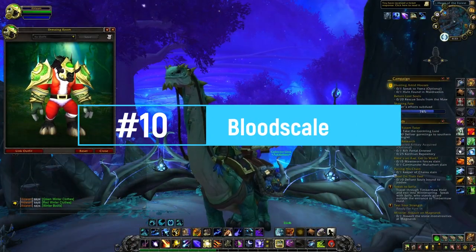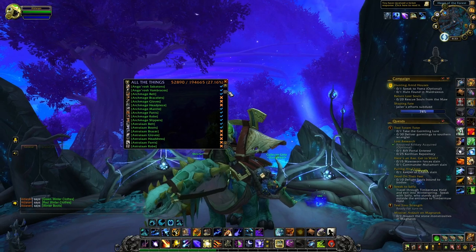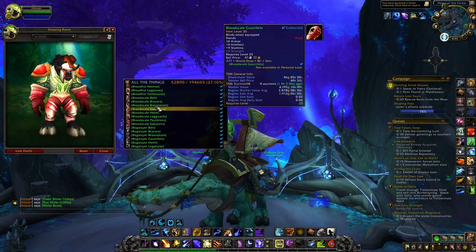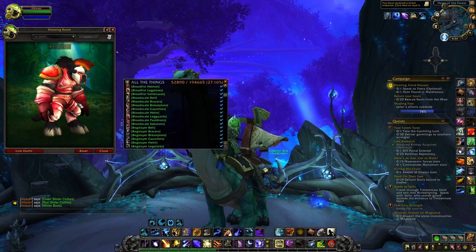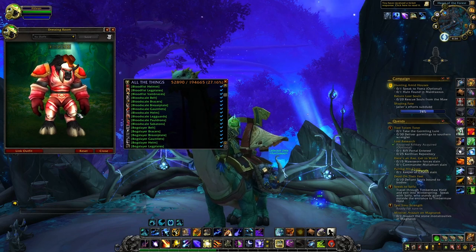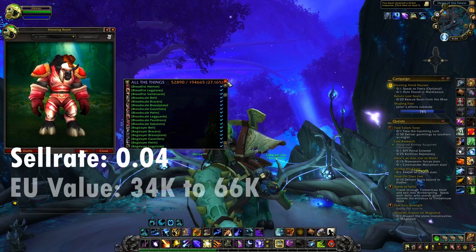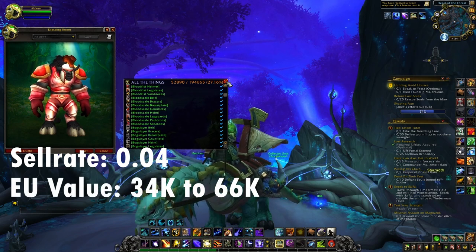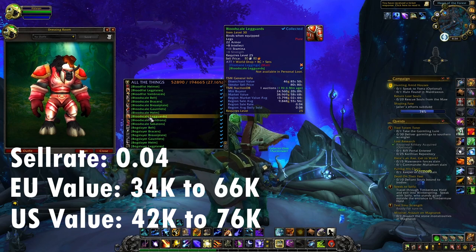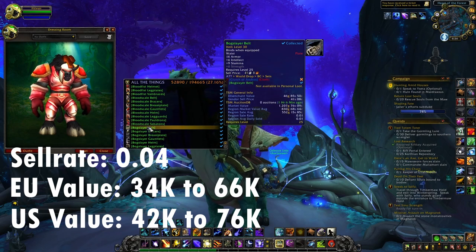At number 10 we have the Blood Scale set, which you can get just by killing random mobs in Outland. It's a pretty cool mail set that a lot of people use — when using it on a female character the legs of the character are visible, so a lot of people like this transmog. The average sell rate is 0.04, but some pieces like the legs are at 0.08. The value on European realms is 34,000 to 56,000 gold and on US realms 42,000 to 76,000 gold.